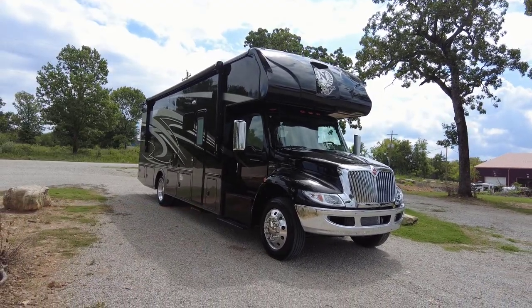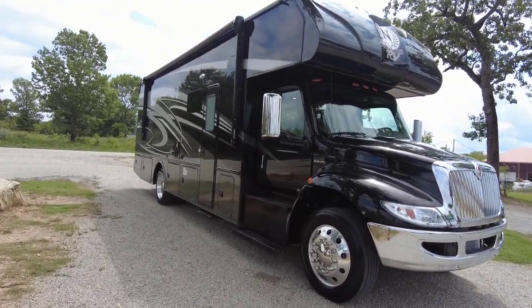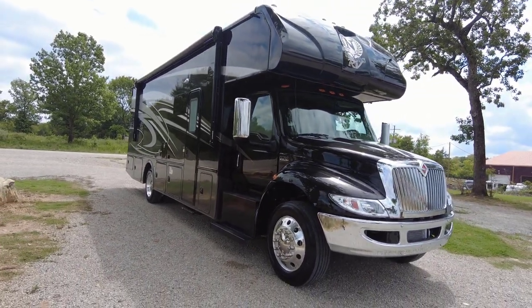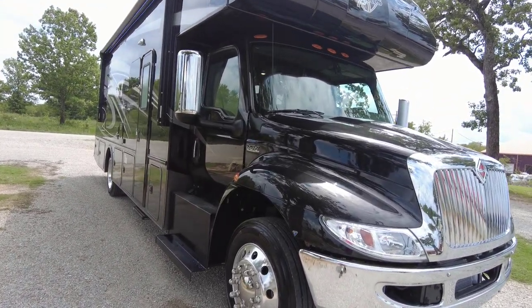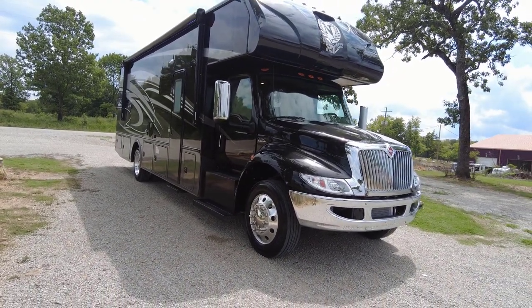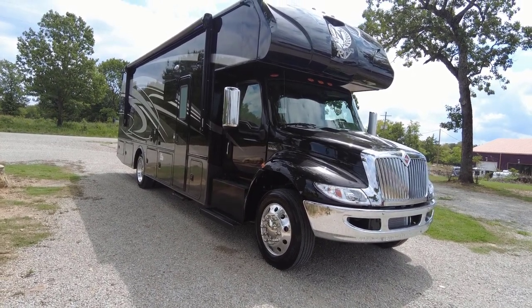I can't get over this — this thing is just absolutely phenomenal. It has a full body paint job, high gloss exterior gel coat, an International chassis with a 300 horsepower diesel motor, 660 foot-pounds of torque, an Allison six-speed transmission, a 24,500 gross vehicle weight rating with an overall length of 33 feet.